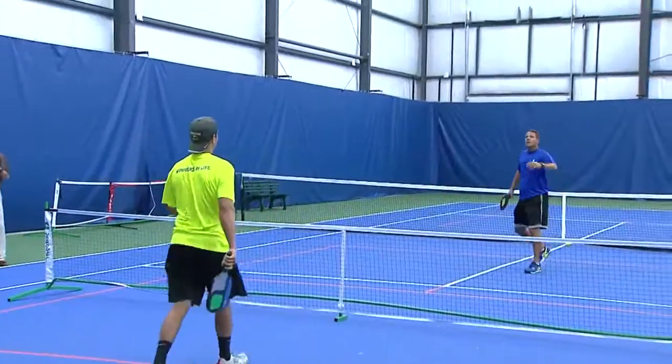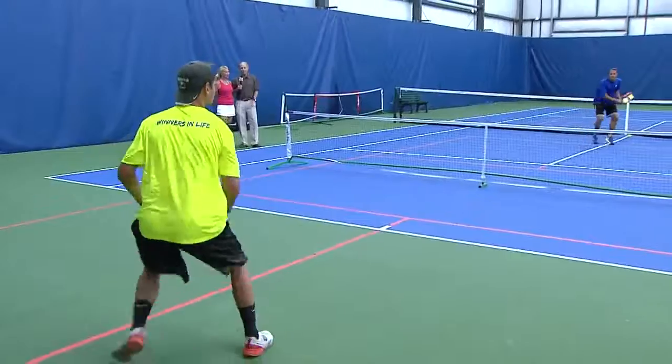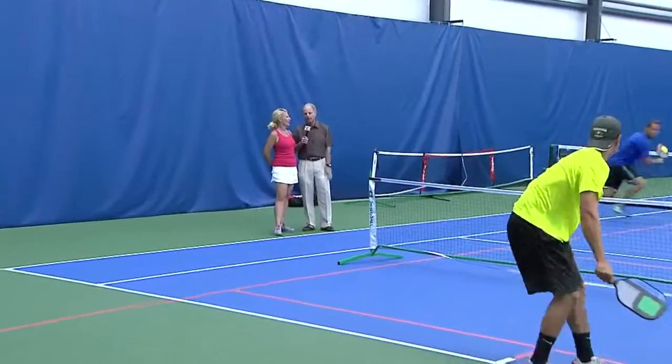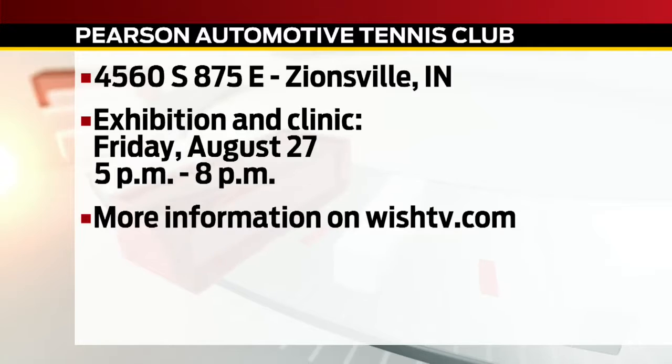I have a bad knee — in fact, I'm going in for a brand new knee. But can I try this anyway? Certainly, we'd love to have you. I'm going to try this either the next segment or the fourth segment, but we'll be back. You can get more information about leagues for pickleball and upcoming events on wishtv.com.